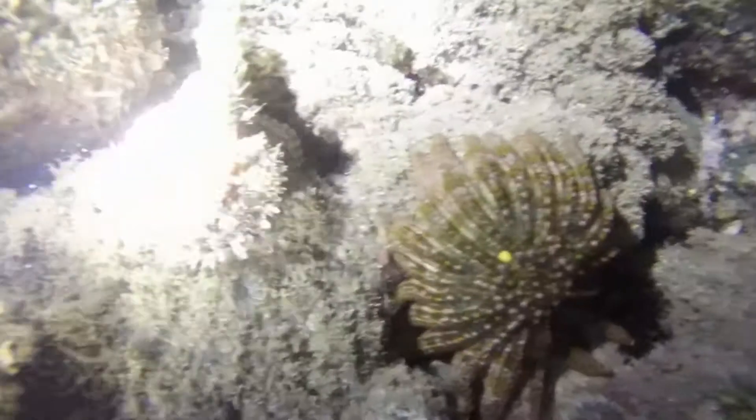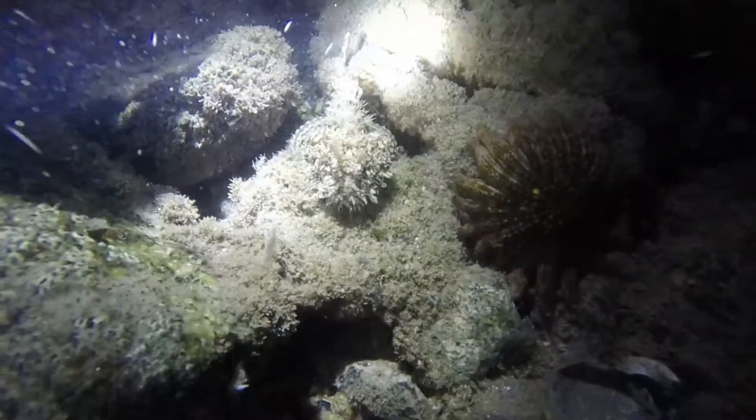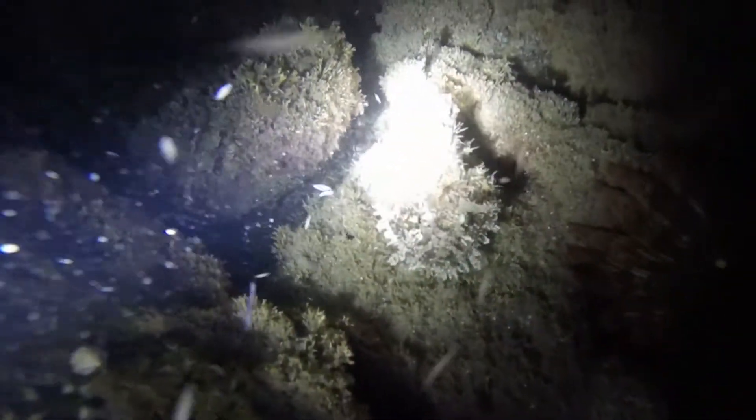And finally, we have this gulf sun star. But check out what's next to it — can you see it? It looks like a rock among other rocks. That there is a scorpion fish, commonly known as the Pacific Spotted Scorpion Fish or the Stone Scorpion Fish.